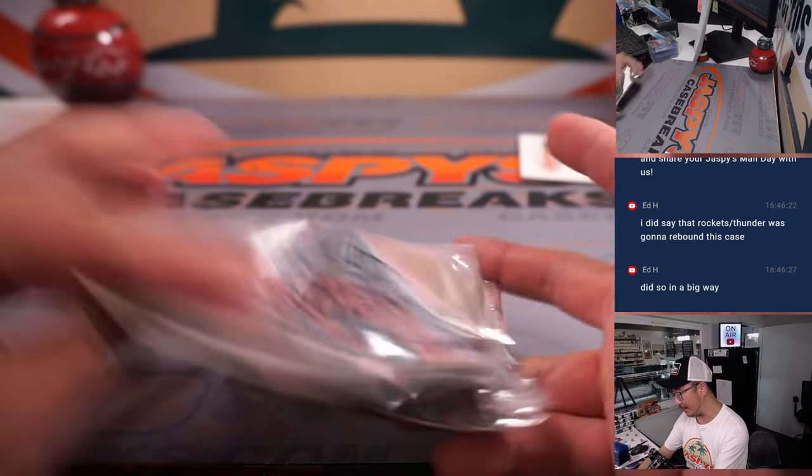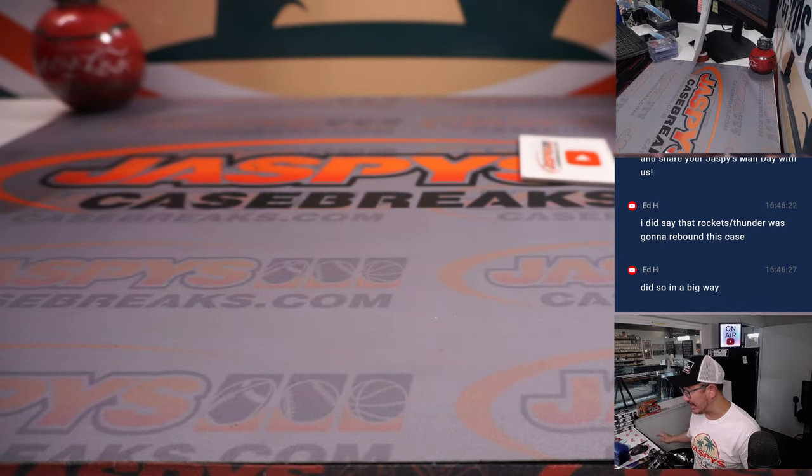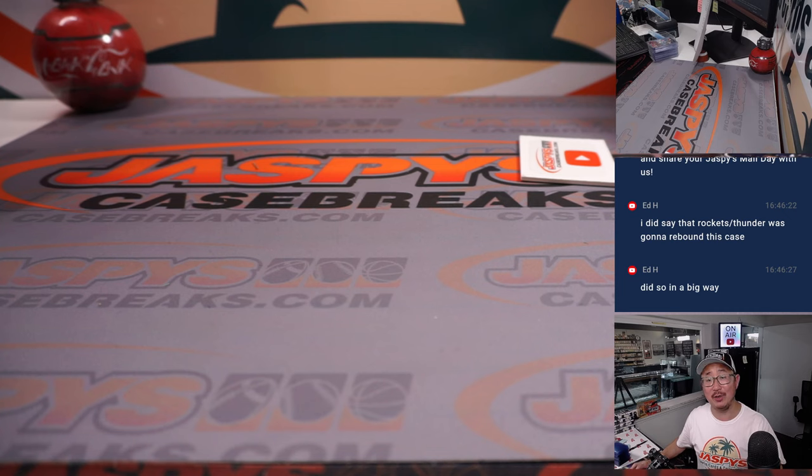And there you go, ladies and gentlemen. I'm Joe for JaspiesCaseBreaks.com. Thanks for watching, thanks for breaking with us. I'll see you next time for the next one. Bye-bye.